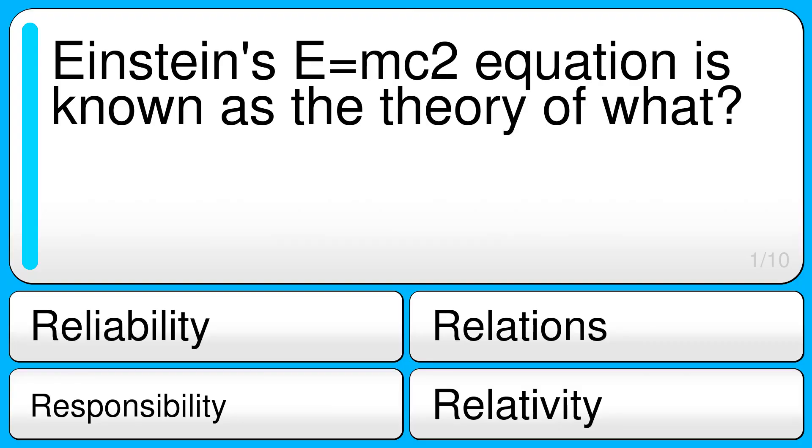Science Enthusiasts, this one's for you. Let's start the quiz. Einstein's E=mc² equation is known as the theory of what?